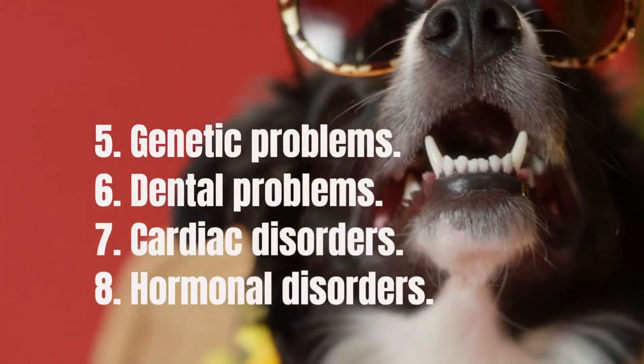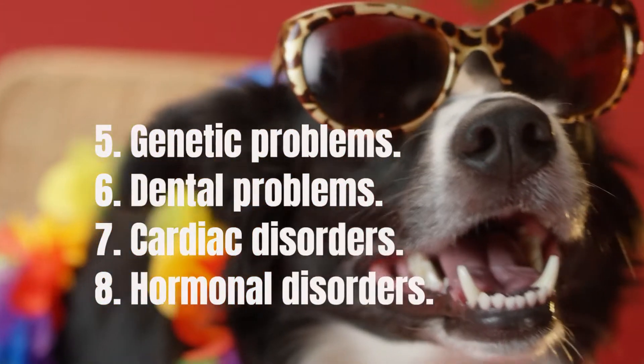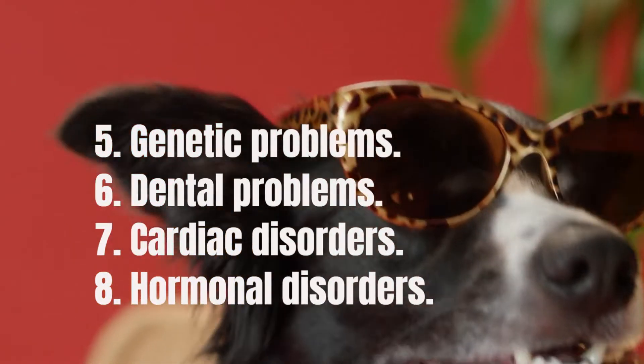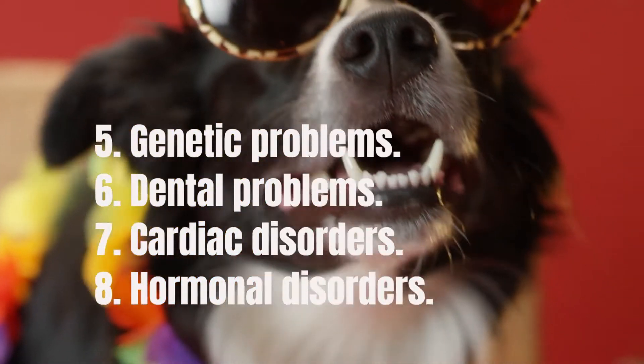Cardiac disorders — congenital heart disease is a common genetic defect that Border Collies are sadly predisposed to. Patent ductus arteriosus is an inherited abnormality commonly seen in dogs, and this heart disease usually leads to an overload of blood in the left side of the heart. In severe cases, it can lead to heart failure and death.